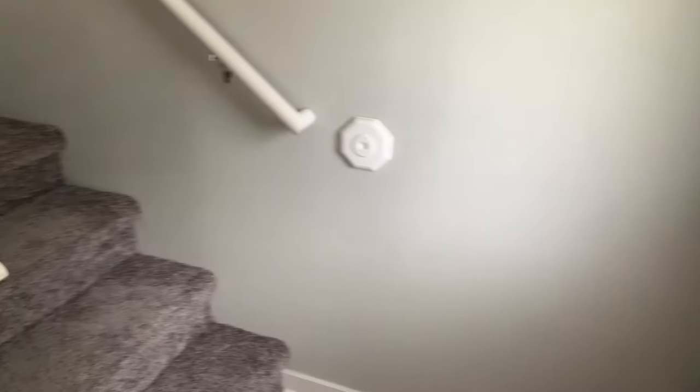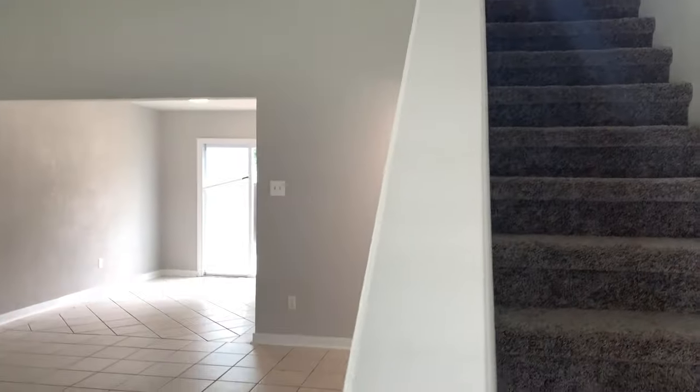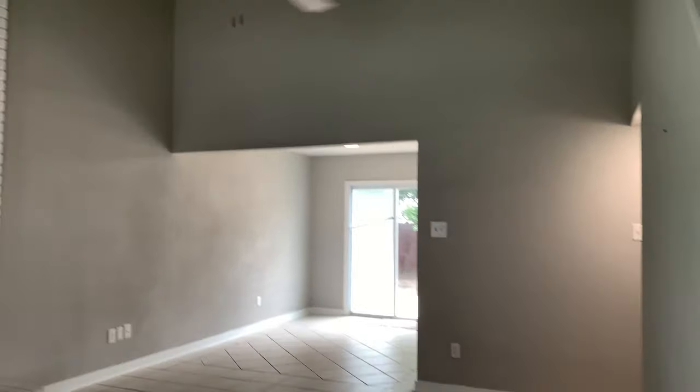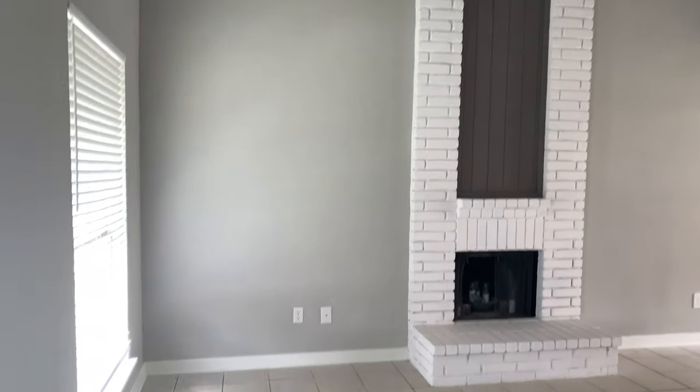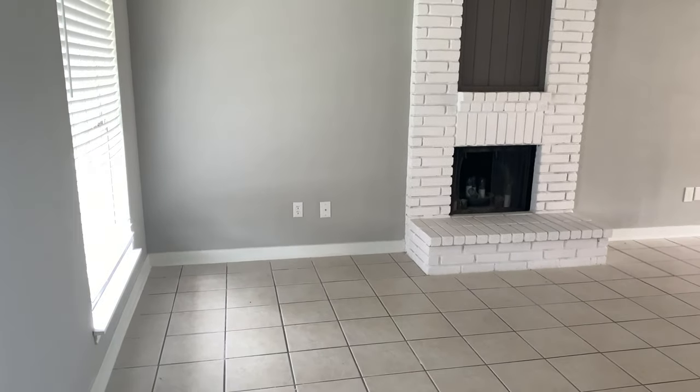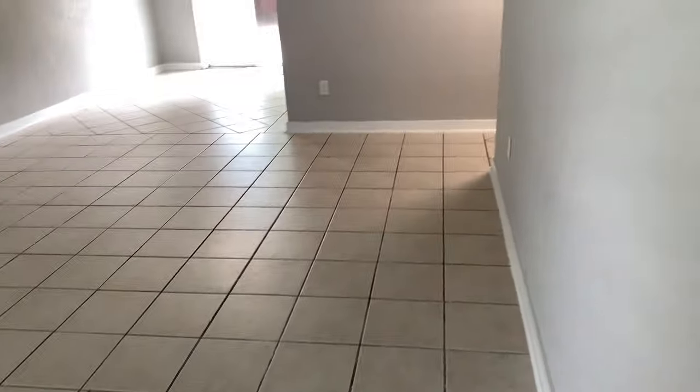This is the front door when you first walk in. We have the stairs going up and then the grand living room — the ceilings are 17 feet tall. We have a cute little fireplace and just a cozy little living room here.